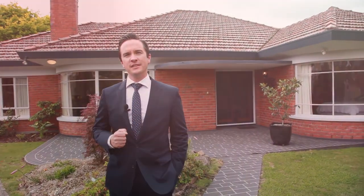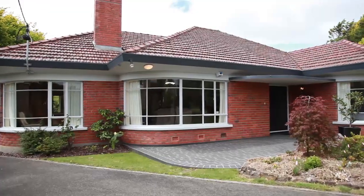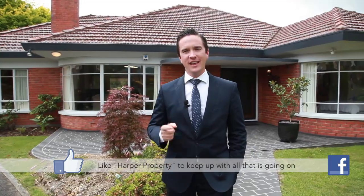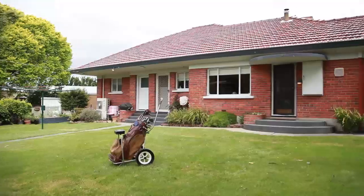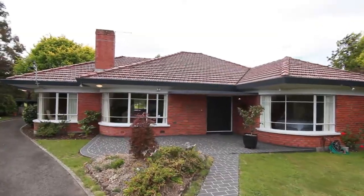Hi, I'm Dean Harper from One Agency, and today I've got a real gem to show you. We're coming to you from 27 Freeland Crescent in Riverside, a home built in 1963 and never been sold before. It's backing onto the golf course on over a quarter of an acre of land. It's got a list of features a mile long and it's a home I know you're going to love. Come with me and let me show you through.